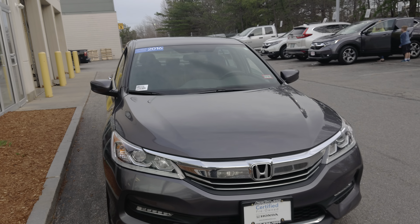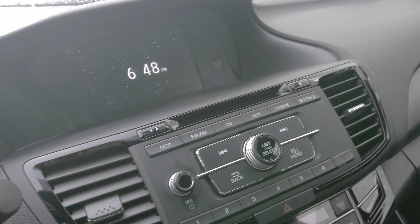Back seat is clean. Smells good — it's not a smoker car. This one has the paddle shifters. May need gas but other than that everything is good, and we will gas it up before you leave.